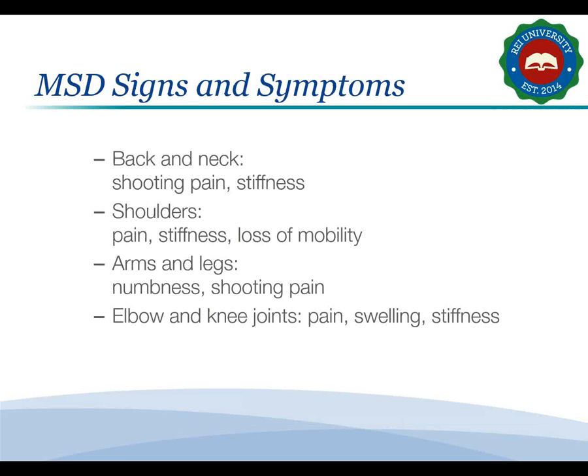Recognizing the signs and symptoms of MSD-related injury helps prevent the problem from getting worse — it allows you to reduce your exposure and seek early medical treatment. An MSD can cause pain or swelling in many parts of the body. The type of pain varies depending on the type of MSD and injuries suffered. For example, you might experience shooting pain or prolonged stiffness in your back and neck, or pain, stiffness, or loss of mobility in your shoulders.